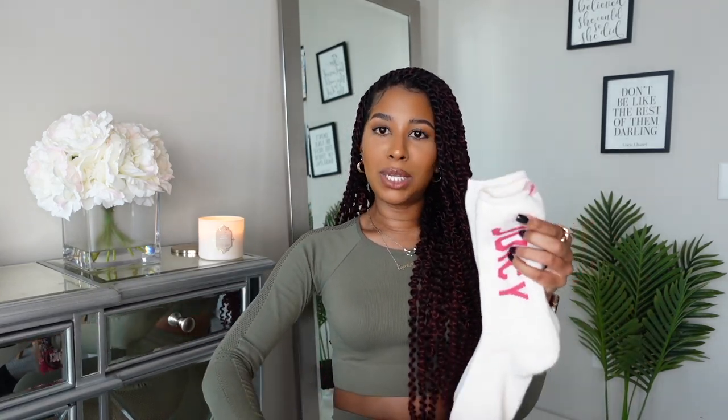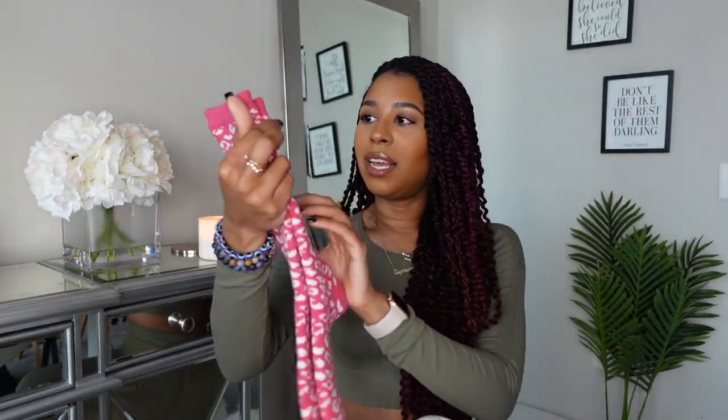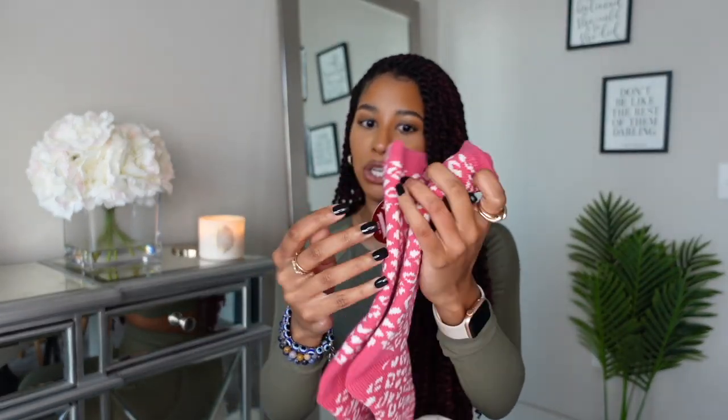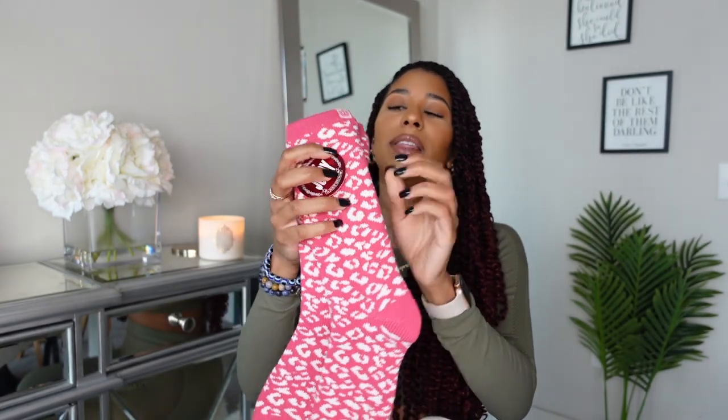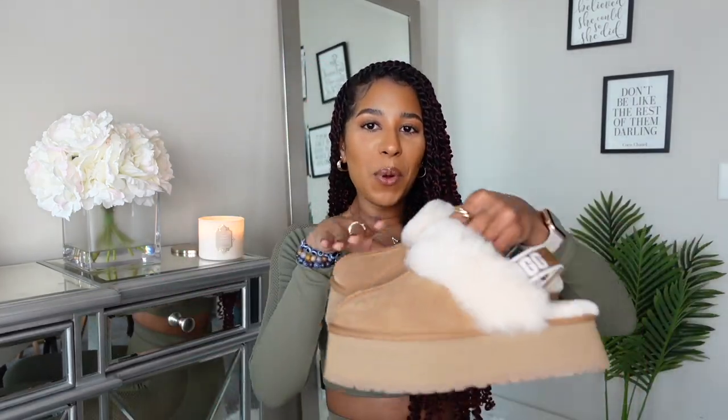I also got these Juicy Couture socks from JCPenney. So cute — they literally just say 'Juicy' on them, and the other pair has the little crown so you know it's Juicy Couture. These are super warm — the inside is fuzzy. I wore those socks with my Uggs.